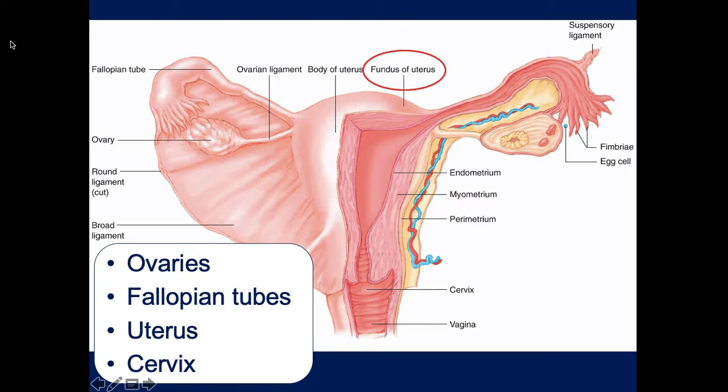You'll notice there are the fallopian tubes, which the eggs travel down into the uterus. You have the ovaries which produce the eggs, and if the patient is sexually active and an egg meets a sperm, it implants and an embryo is created and it turns into a possible viable pregnancy. The cervix is down there at the neck of the uterus.